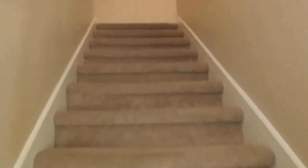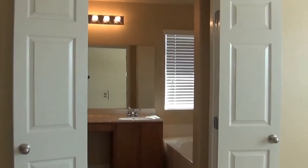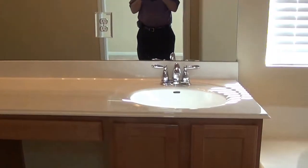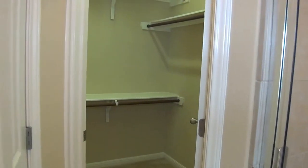All bedrooms are upstairs. It's a split floor plan — your master is on the right, which has his and hers closets. The master bath features upgraded fixtures and tile, a deep garden tub, and a separate shower. There's a second closet and also a private water closet.